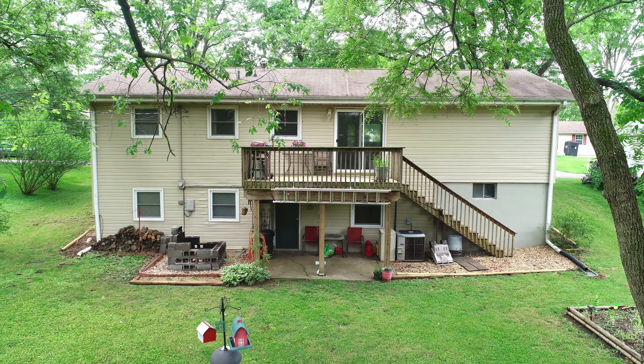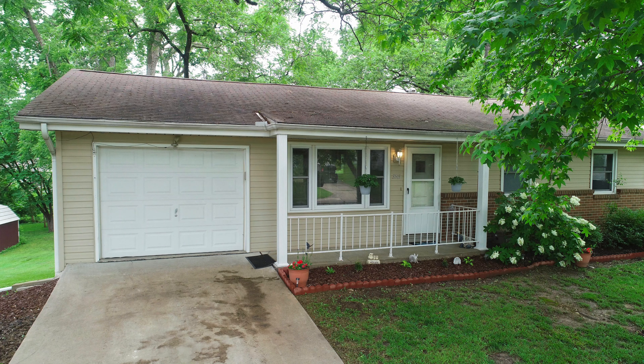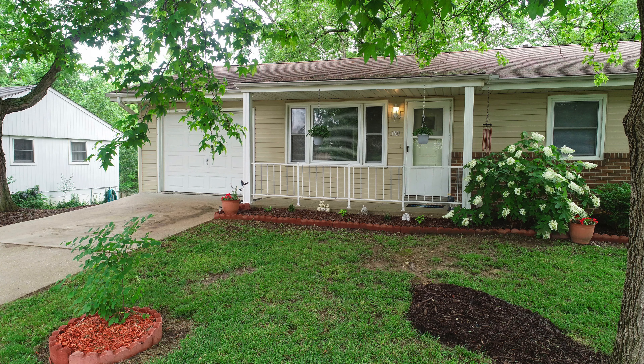This is a four bedroom, two and a half bath, ranch walkout home, single car garage, and a ton of amenities and potential I'd love to show you. Please step inside.